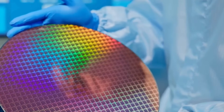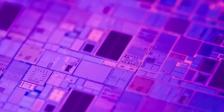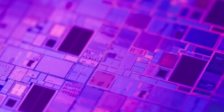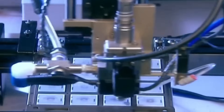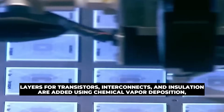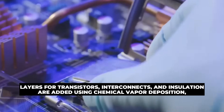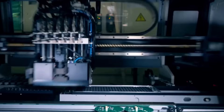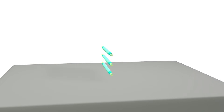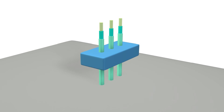In photolithography, wafers are coated with a light-sensitive photoresist and exposed to ultraviolet light through a photomask with the circuit design. The exposed areas are chemically altered and unprotected sections are etched away, leaving the circuit pattern on the wafer. Next, layers for transistors, interconnects, and insulation are added using chemical vapor deposition. Specific regions are doped with impurities to adjust the silicon's conductivity, forming p-type and n-type regions. For high-performance chips, techniques like FinFET architecture are used to create advanced transistors.